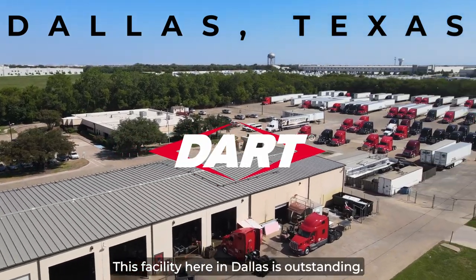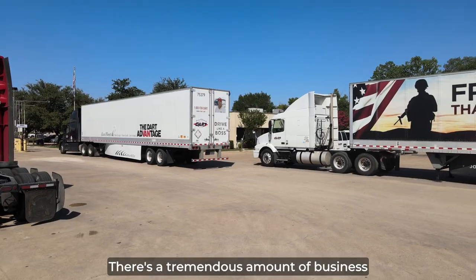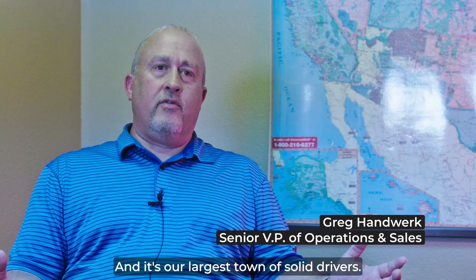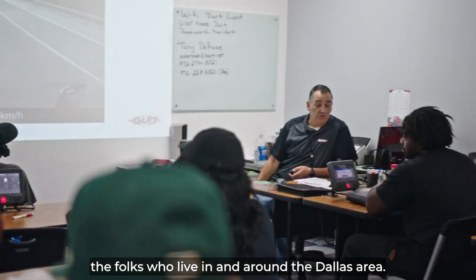This facility here in Dallas is outstanding. First of all, it's one of our largest facilities. There's a tremendous amount of business here in the Dallas area and it's our largest domicile of drivers, so we're able to employ a large number of the folks that live in and around the Dallas area.